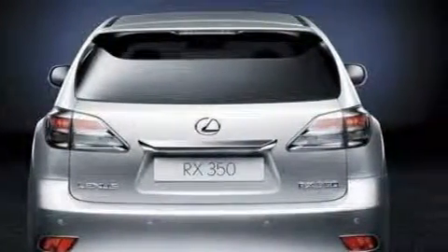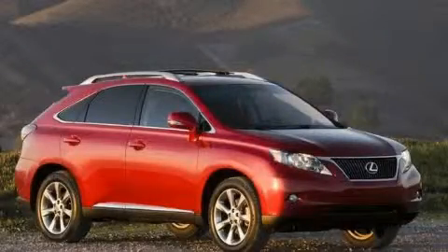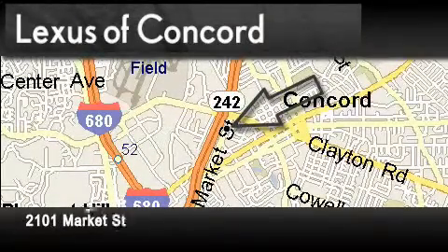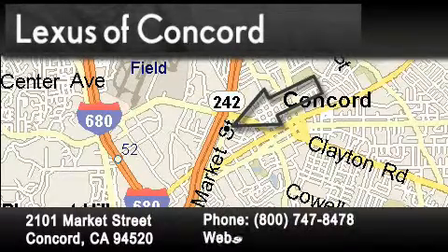Stop by today and test drive this vehicle for yourself. Lexus of Concord is located at 2101 Market Street in Concord. Our goal is to exceed all of your expectations to ensure that you'll return for future visits.